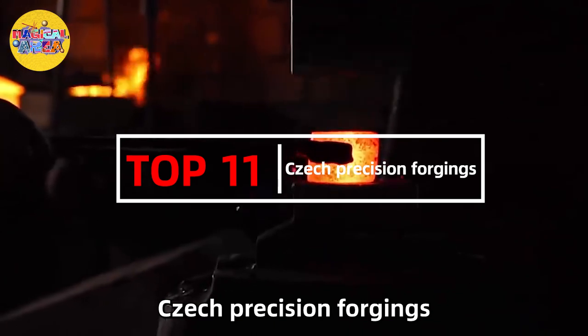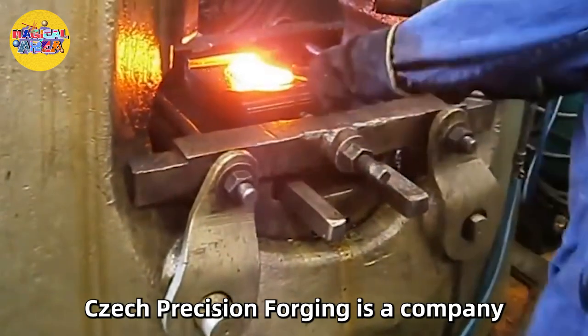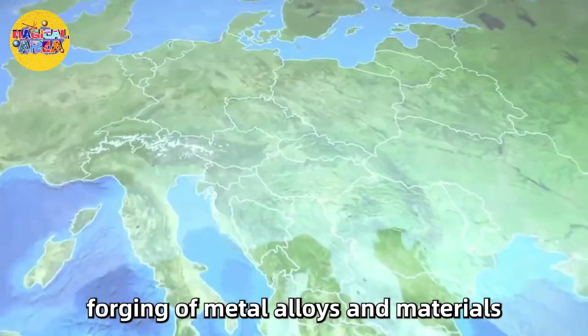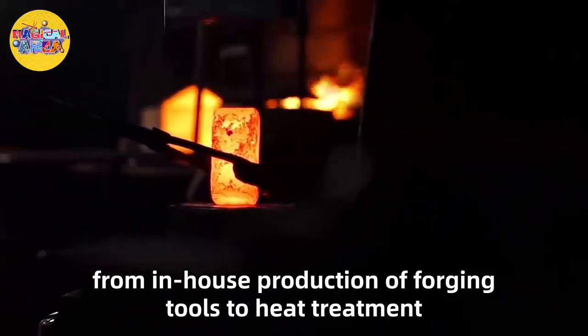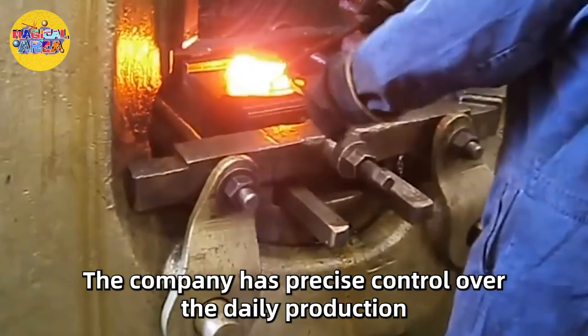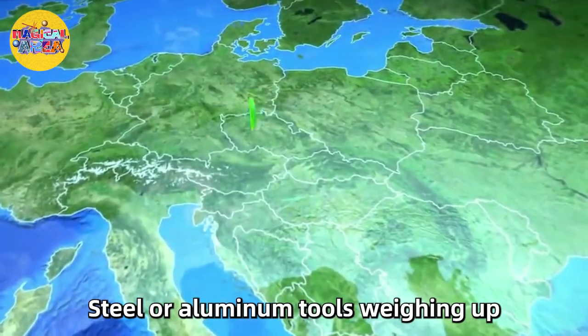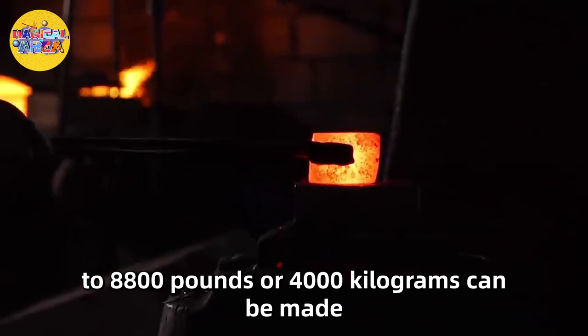Number 11: Check Precision Forgings. Check Precision Forging is a company specializing in closed and open-die forging of metal alloys and materials. From in-house production of forging tools to heat treatment, the company has precise control over daily production. Steel or aluminum tools weighing up to 8,800 pounds or 4,000 kilograms can be made.